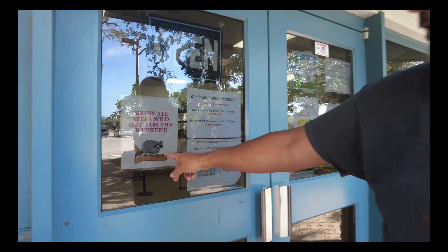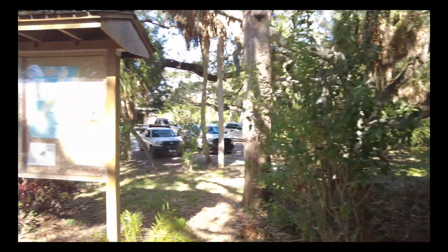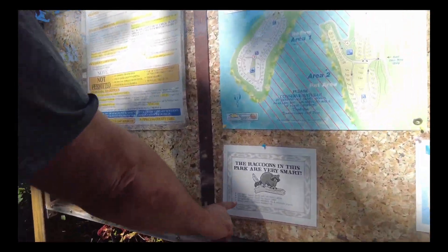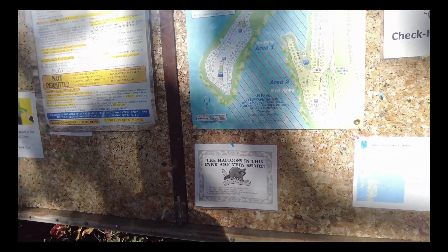Right in this park they protect the raccoons really well. Raccoons are on their desks up there, and every sign here they make has a raccoon on it. See here, the raccoons are very smart. The problem is there's just too many raccoons.